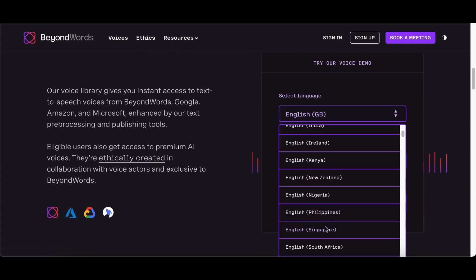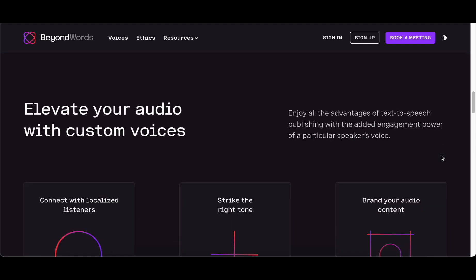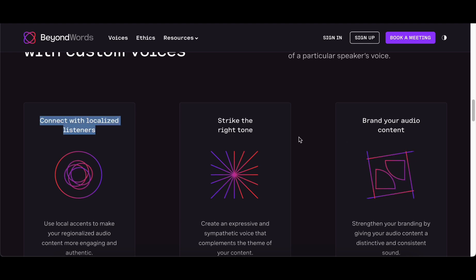As you delve into the possibilities of voice cloning, Beyond Words stands as a reliable companion, offering a harmonious blend of cutting-edge technology, ethical practices, and customizable solutions for an enhanced and responsible voice cloning experience.